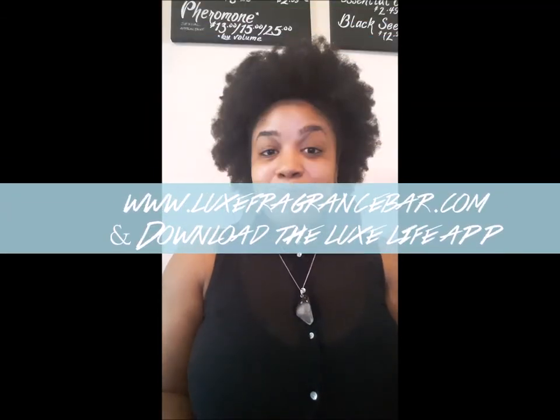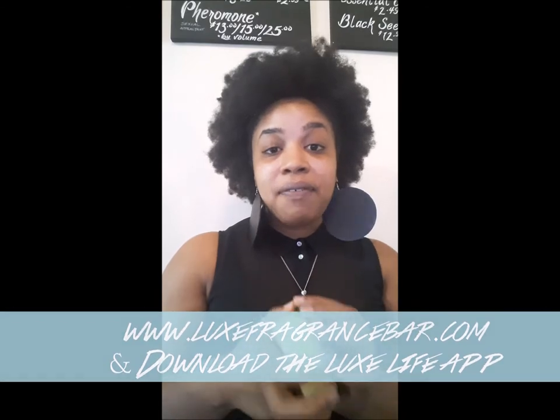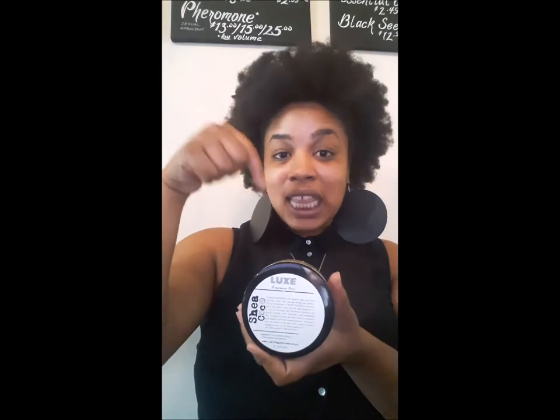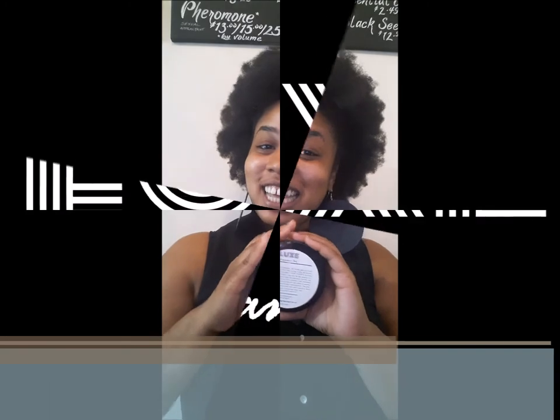This is the regular pomade, and you can purchase this Shea Coco butter at luxefragrancebar.com, also in the Luxe Life app. Choose your favorite design and fragrance and we'll infuse it for you, or you can do any of our formulas like the clear skin, healthy hair, or hair growth formula. So if you want something lightweight that's not too heavy for the summertime, switch your butter over to the Shea Coco. Make sure you're subscribed to our YouTube channel and I'll see you guys later.